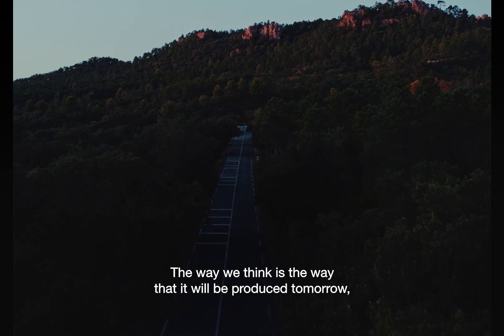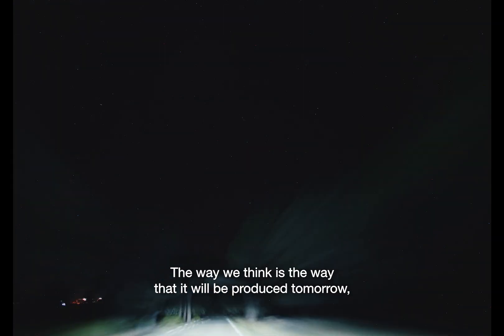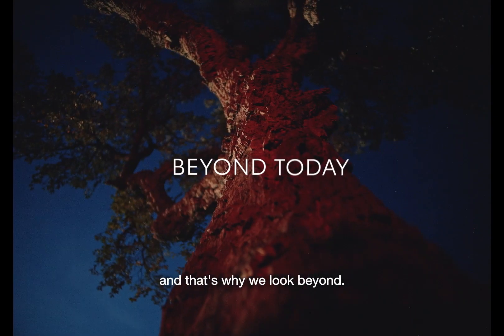The way we think is the way that it will be produced tomorrow. And that's why we look beyond.